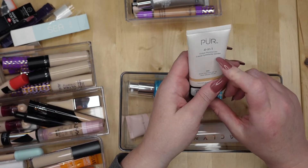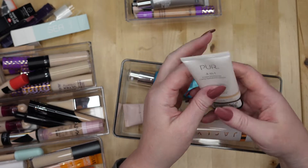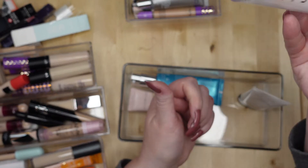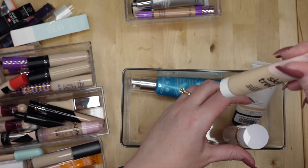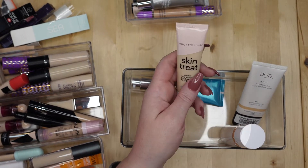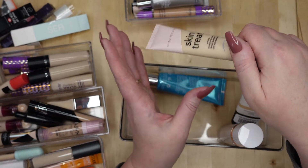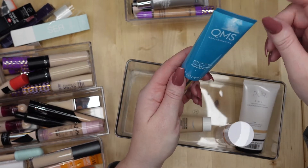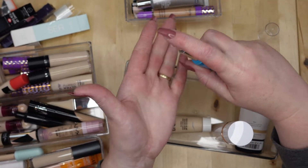The Pure Faron tinted moisturizer — I don't think I've tried this one yet. This Jacqueline one is really nice — you can add foundation on top of it, or I wore it by itself and it did a good job blurring my pores and gave me just a teeny tiny bit of coverage. It's nice — it gives you something so it's not just bare skin. I haven't tried the Tarte Sugar Rush Skin Treat Poreless Tinted Moisturizer yet.